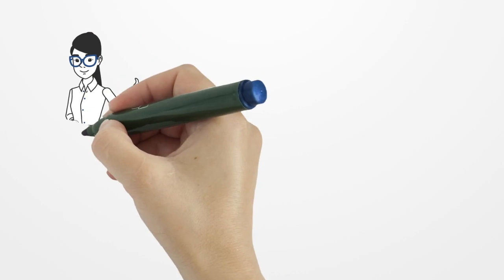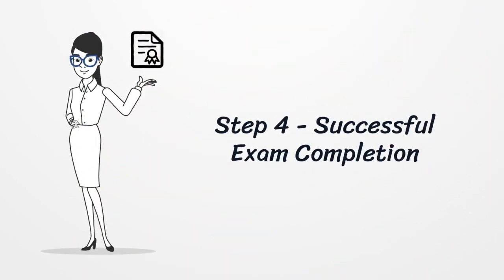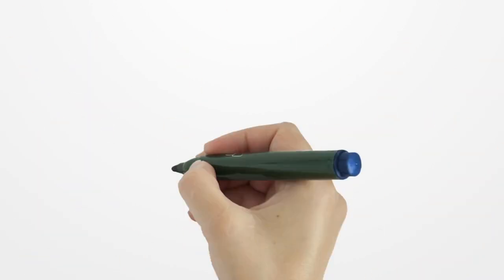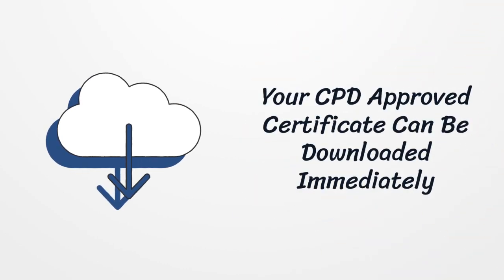9. You will receive instant, on screen, and email notifications of your exam result. Your high quality digital certificate can be downloaded from the exam results page immediately.